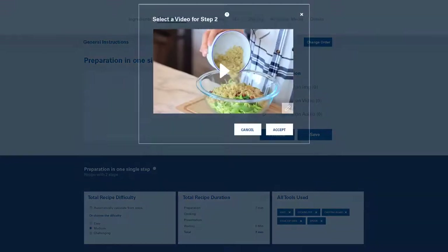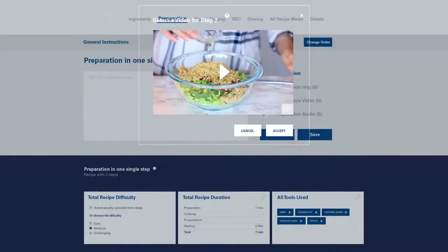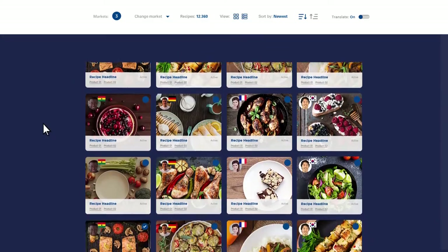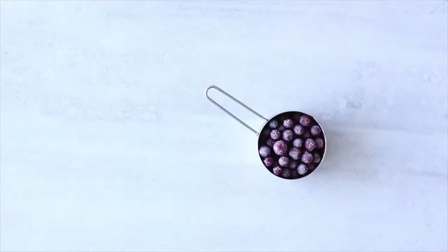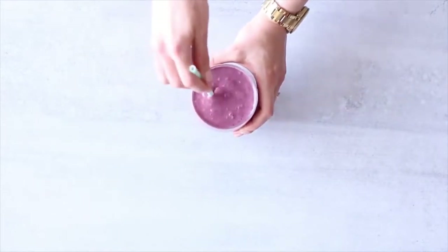Step-by-step visual tutorials, culinary tips and tricks, and personalized collections give top-rated content first and drive towards an innovative, shared culinary Nestle experience.